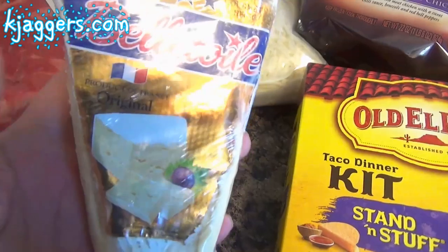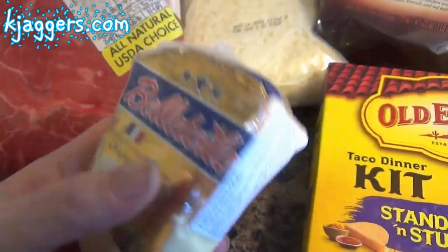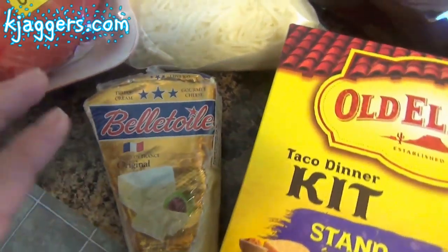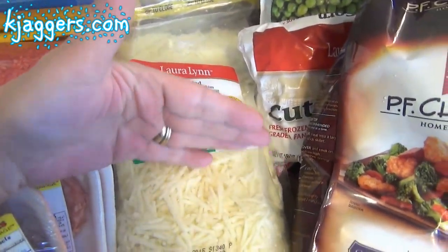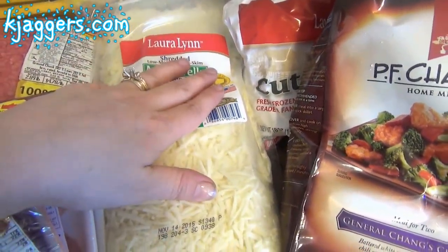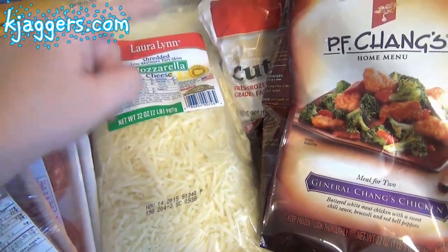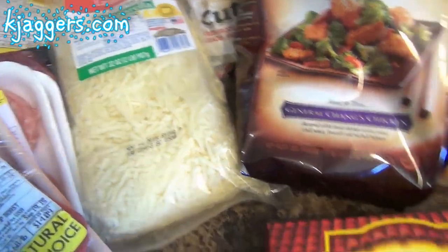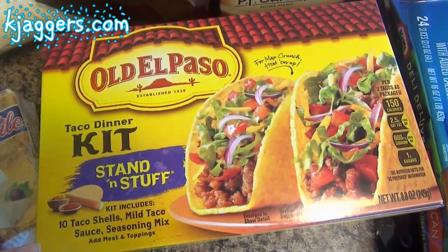I bought this triple cream brie — it's so soft, oh my gosh. Brie is my favorite kind of cheese so I just got that. I got this big bag of shredded mozzarella cheese, which is for the baked ravioli, and if I don't have enough yellow cheese when it's time to make the baked tacos, some of this will go on those as well.